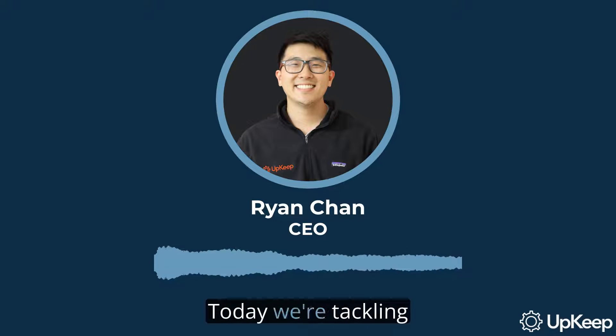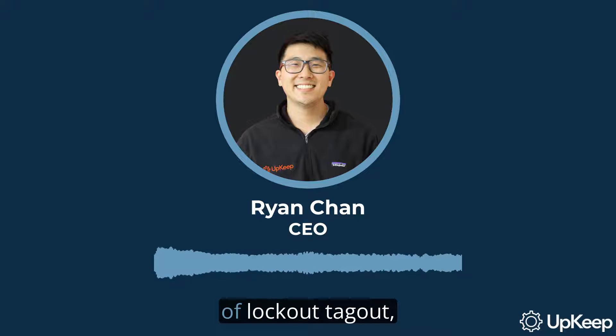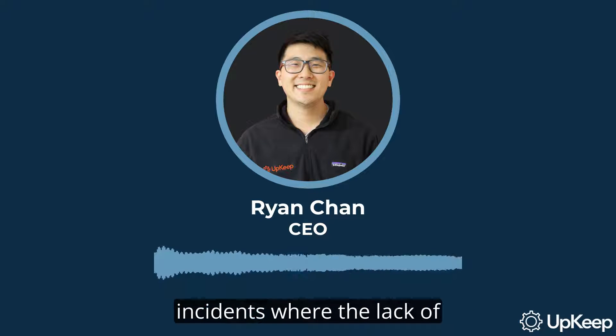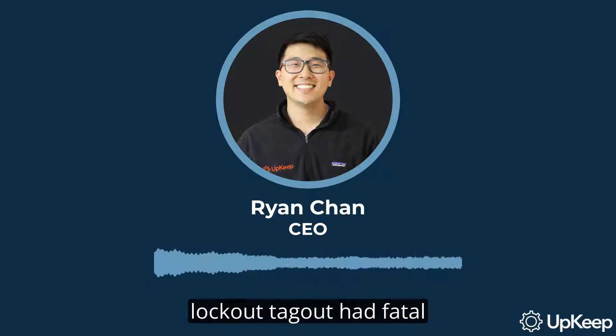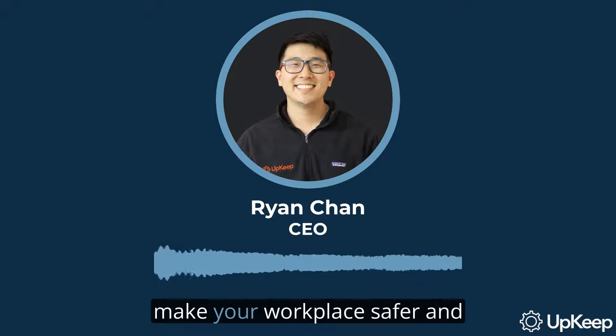Hi there. I'm Ryan Chan, CEO and founder of Upkeep. Today, we're tackling a critical topic: the lockout-tagout safety procedure, or simply LOTO. This video will guide you through the importance of lockout-tagout, its historical context, how it works, and the tools you need to implement it successfully. We'll also share some alarming incidents where the lack of lockout-tagout had fatal consequences. So stick around — you're about to learn how to make your workplace safer and comply with federal regulations.